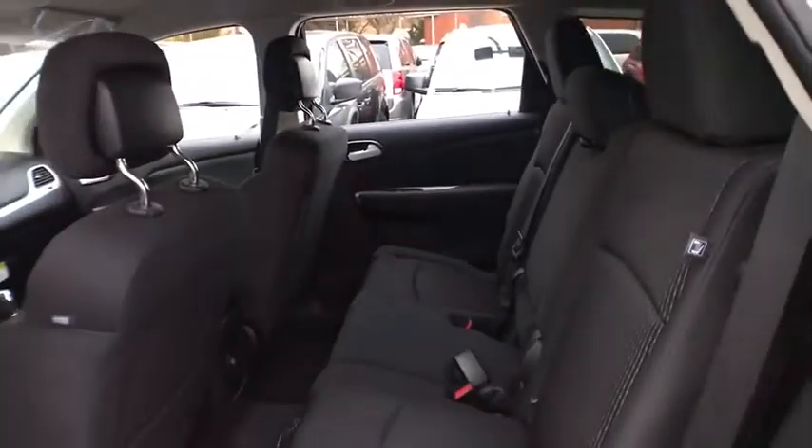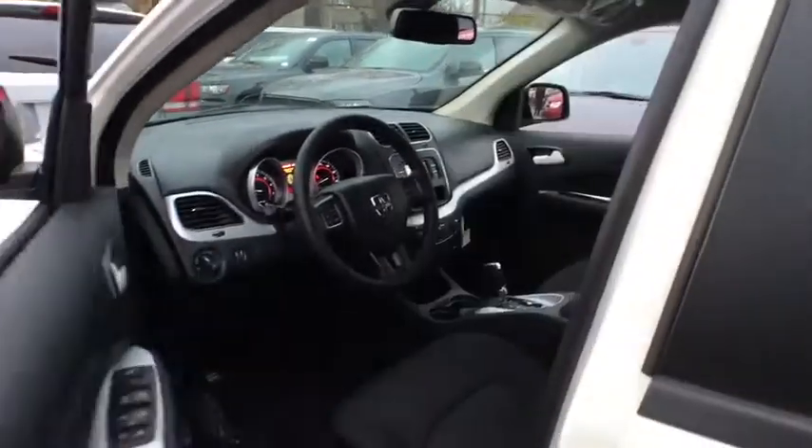Floor mats, AM FM stereo radio, front wheel drive, rear defrost, power door locks, fog lamps, MP3 player, CD player, trip computer. This beauty is sure to make you the talk of the neighborhood,